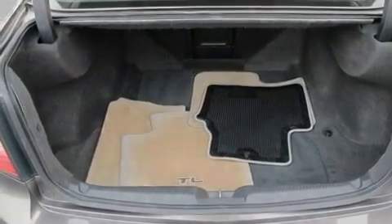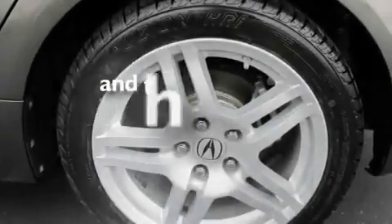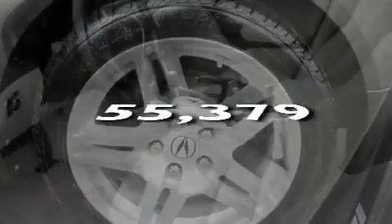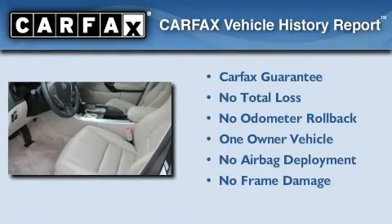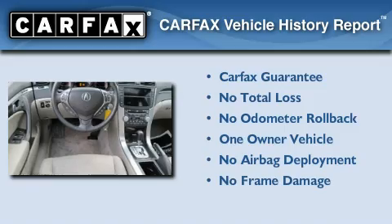Additional features include a low-tire pressure indicator, heated seats, and this vehicle has fewer than 56,000 miles on the odometer. This Acura has had only one owner, and it qualifies for the Carfax buyback guarantee.